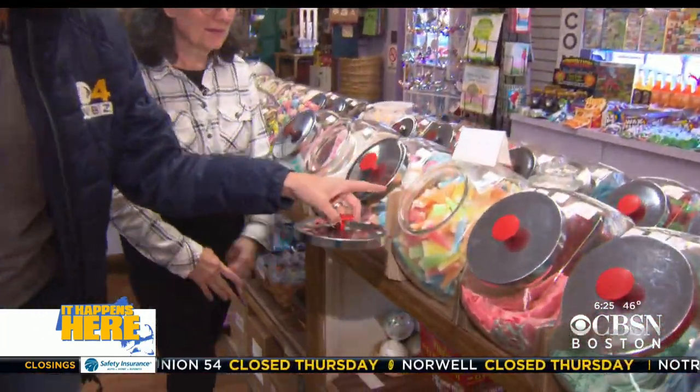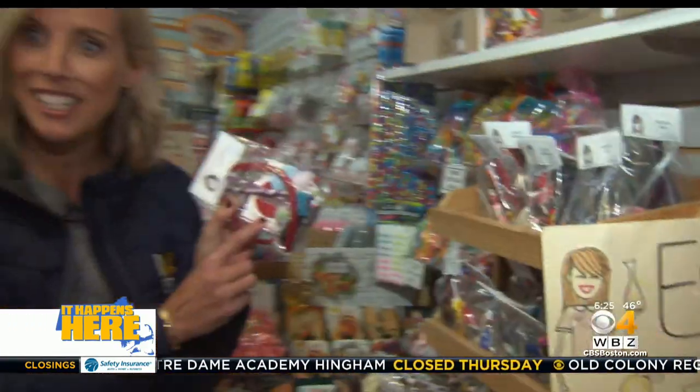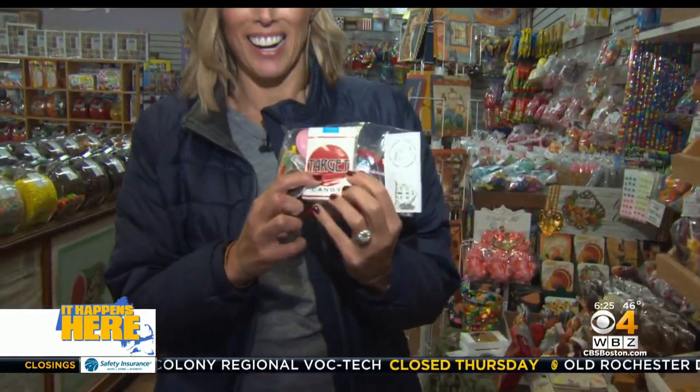You even have the classic candies that you can't find anywhere, like these little — wax bottles. Yes! All kinds of sweet memories here, and even some not so sweet: candy cigarettes. Yes, the last box — candy cigarettes, you can't find these anywhere. Wow.